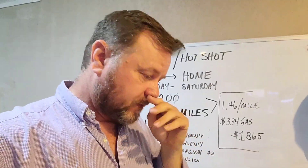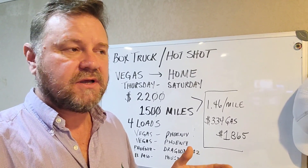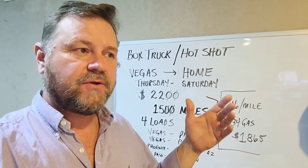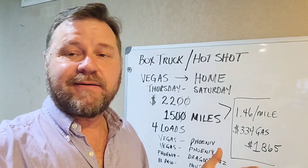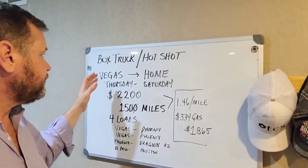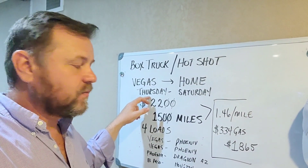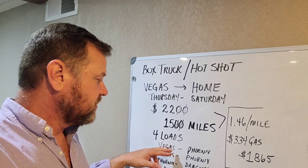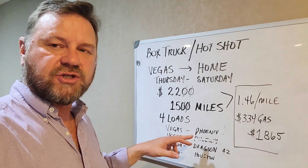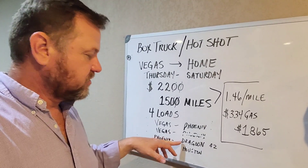Let's talk about my short week. After I got done with the partials I went to Vegas and did a reset. I normally have trouble finding good loads coming out of Vegas back to Texas. I found two partials — one going to Phoenix and one going to Tucson — and at the same time found one coming from Phoenix going over to Dragoon, which is just past Tucson.